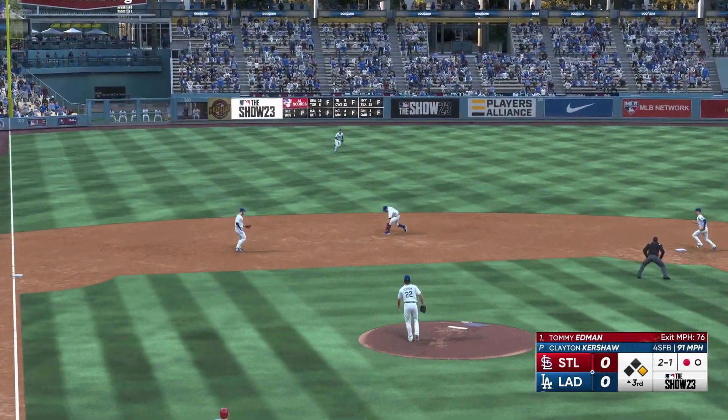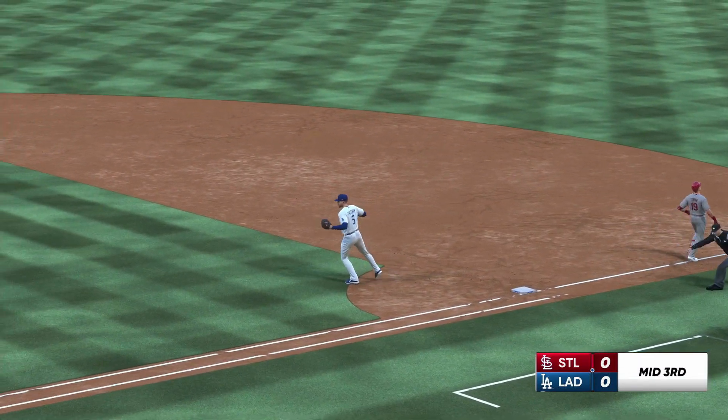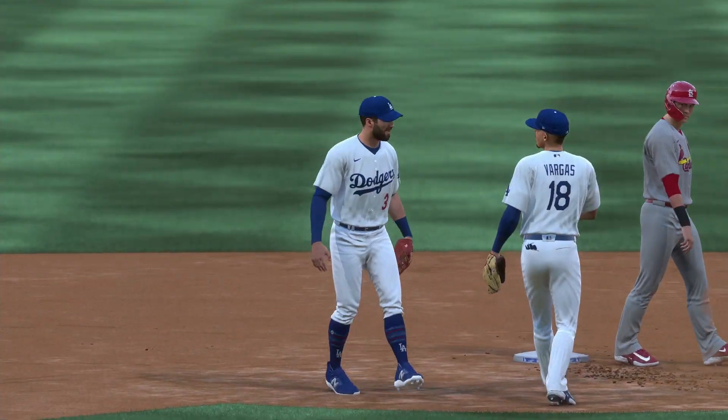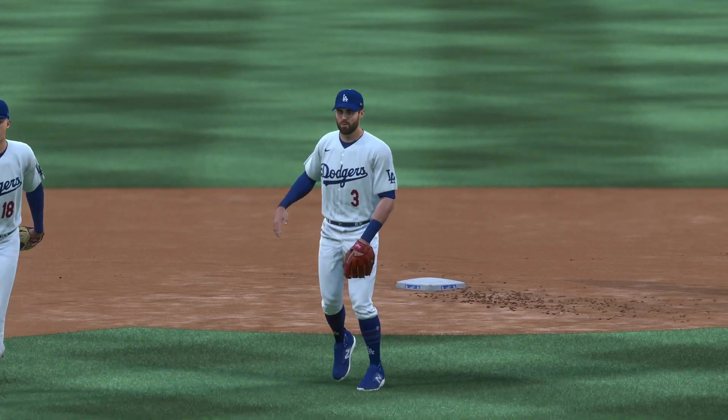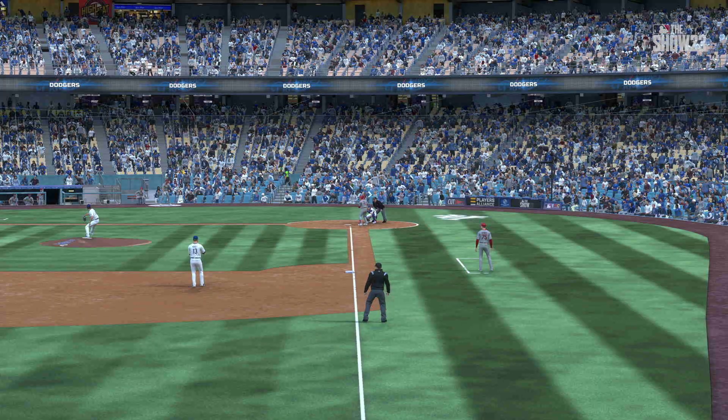Hit on the ground — might be two. Taylor tosses to second and they can't buy a break — their third double play already ends the third inning. Nothing doing this half — we head down to the home half of inning number three, tied nothing-nothing.